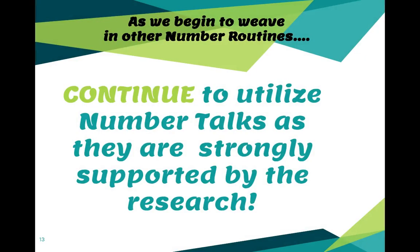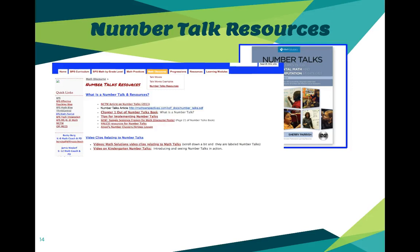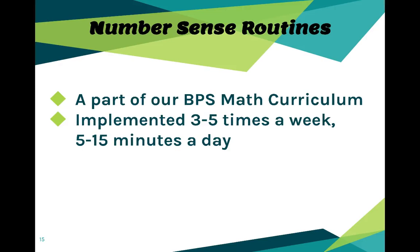As we begin to move into other number routines, a friendly reminder to continue using the one we already know that is strongly supported by the research. Keep in mind that under Math Discourse on our BPS Math site, you can find number talk resources including the initial presentation and follow-up number talks. Number sense routines are going to start our math block — they're a part of our curriculum and you're going to implement them three to five times a week, five to fifteen minutes a day.